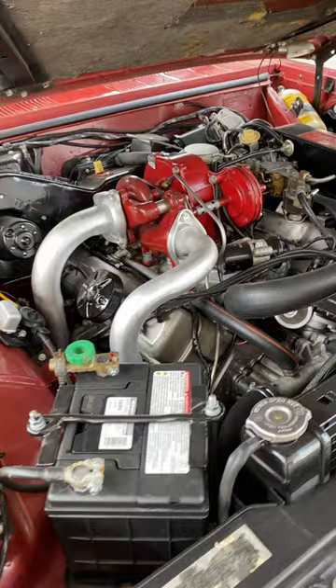We talked about Buick Grand Nationals a little earlier, and now you have this Oldsmobile wagon here. It came from the factory with a V8 engine with a Garrett turbo on it, and just looking at it is a complete mind blower.